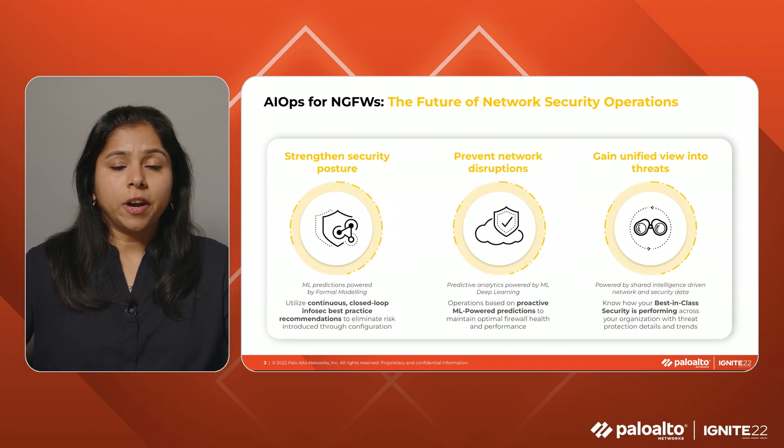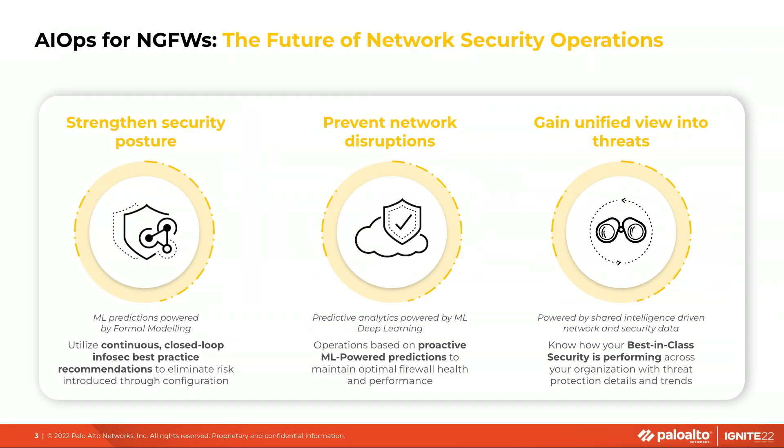AIOps for next-gen firewall redefines firewall operational experience by interpreting, predicting, and resolving problems before they become business-impacting. It also continuously improves security posture by optimizing configuration to the dynamic environment based on best practices and policy recommendations. It empowers network security operations teams to become proactive with ML-powered anomaly detection and actionable insights into the health and performance of the entire deployment.